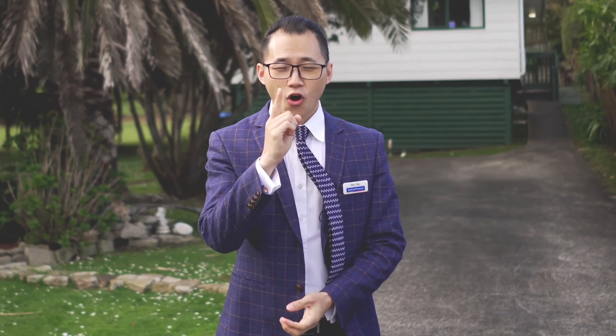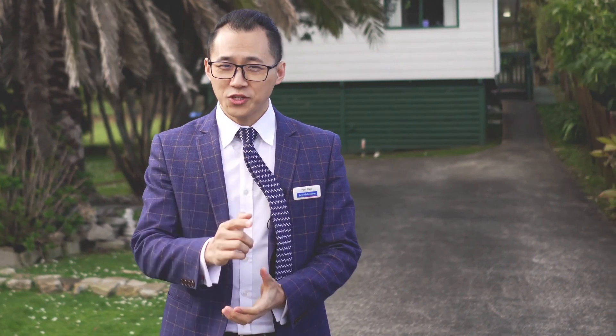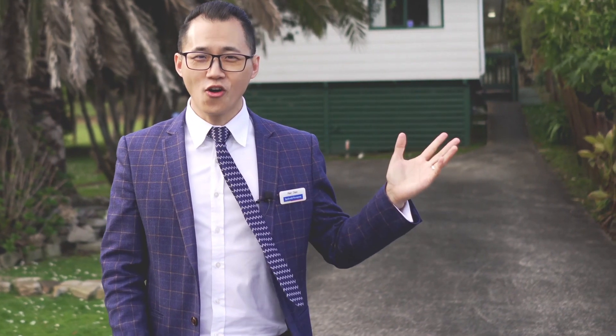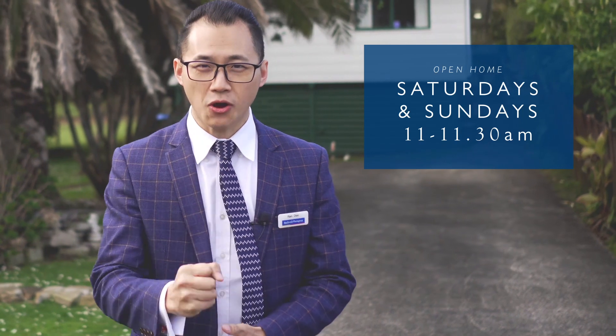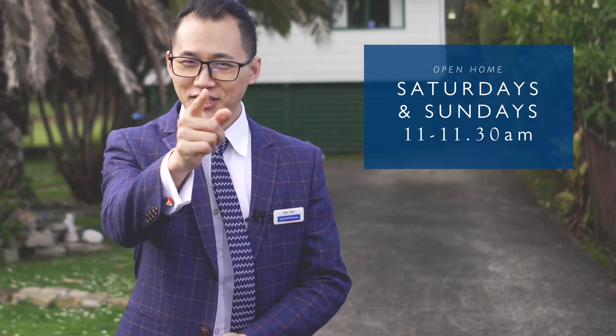One house, another house for the price of one. Don't let this one get away. Come to my open home on Saturday and Sunday, 11 to 11:30, and grab this opportunity. I will see you there.